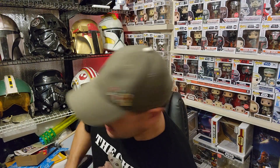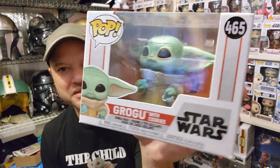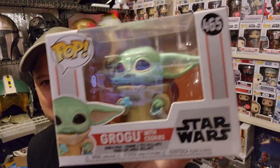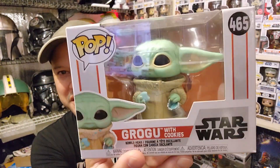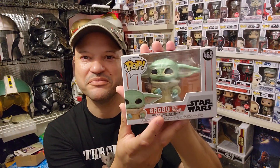I have one more honorable mention, and I hate to do this — he's such a lovable character, but he's just not top five material for me. So Grogu with the cookie. I love this Funko Pop. Adorable — look at him with his little cookie crumble on his clothes. Adorable looking Funko Pop, but not top five material for me.